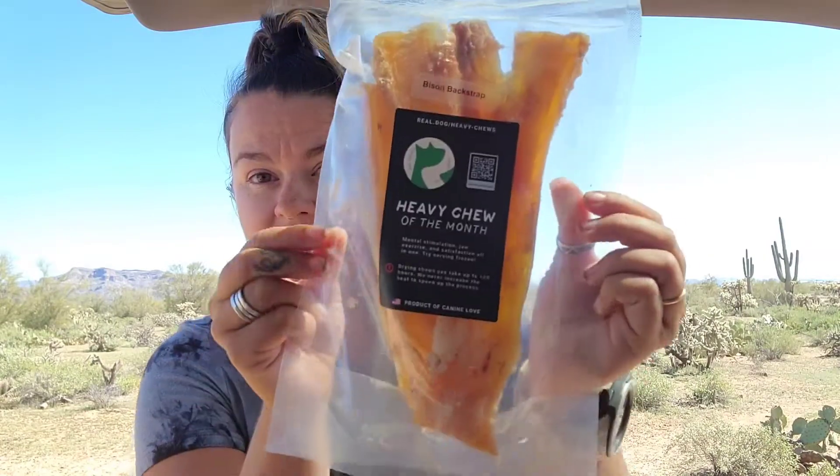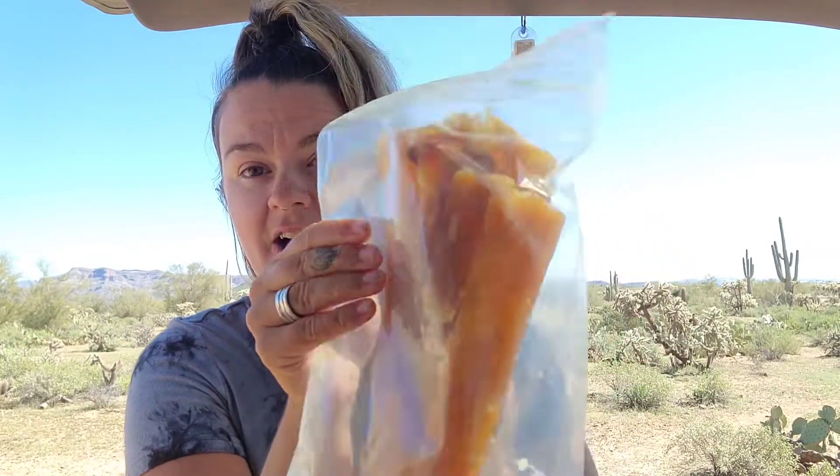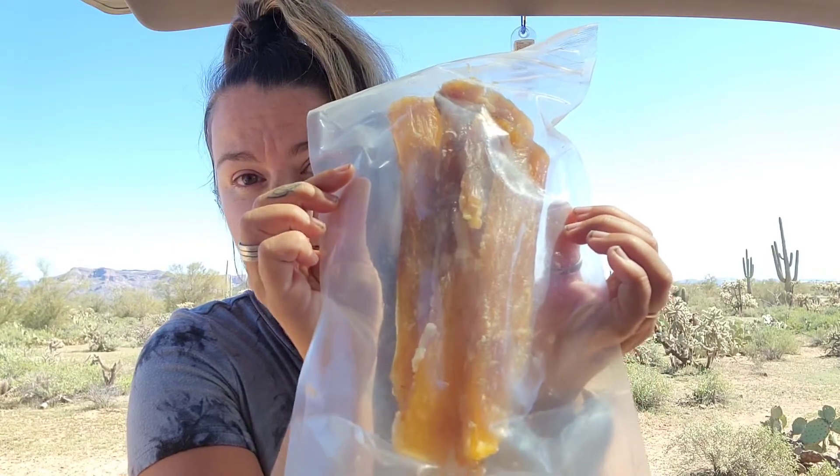Our heavy chew this month is the bison backstrap. I really like all of the backstrap chews. Again, these are long ones so she can pretty easily crunch those up and swallow them, but I use a lot of chew holders. The backstrap works really well in the Westpaw Quizzle — I can link to that down below. I like to stick the backstrap through the middle slot and then clamp a vice grip on the other end so she can't just slide it right out, and then she has to kind of work around the chew holder a little bit. So that makes these last.